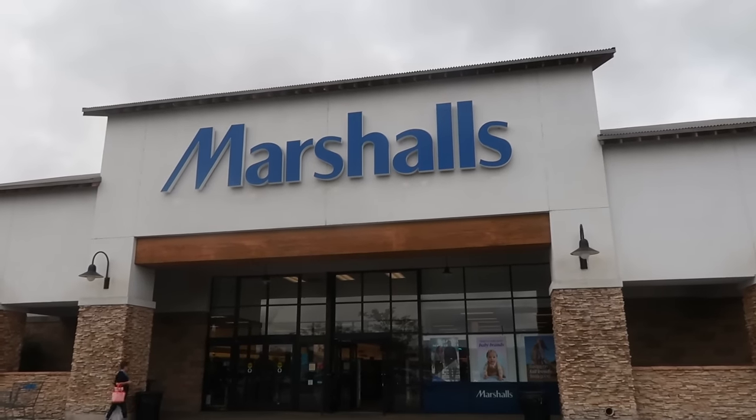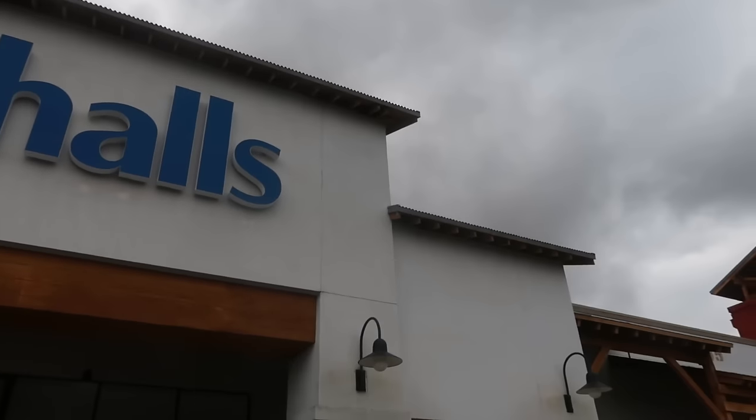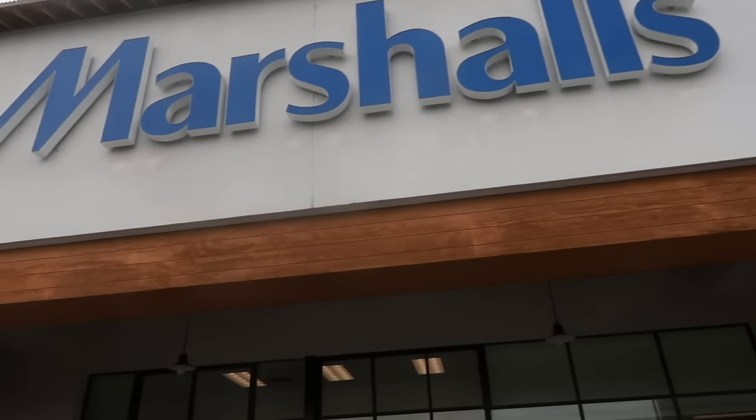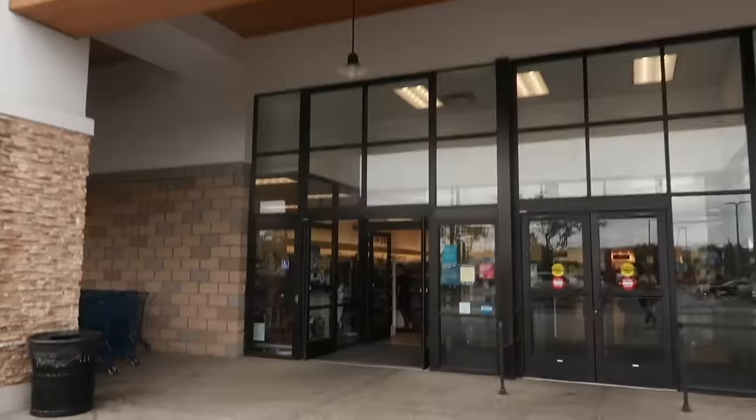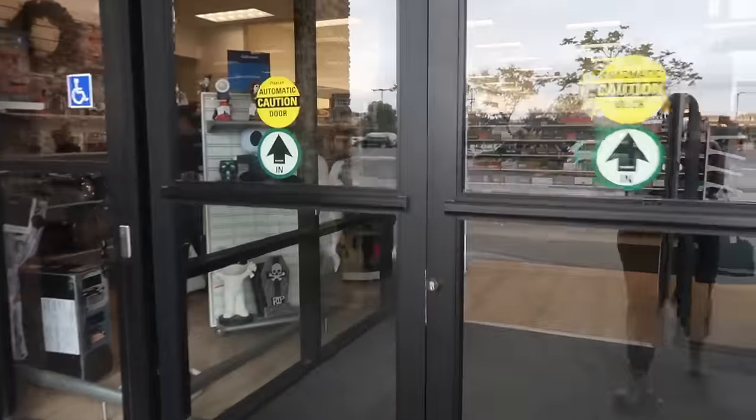Hey my pretties, welcome back! We are headed inside of Marshall's today. It's really overcast and gloomy, kind of cool out here, so I'm loving it.